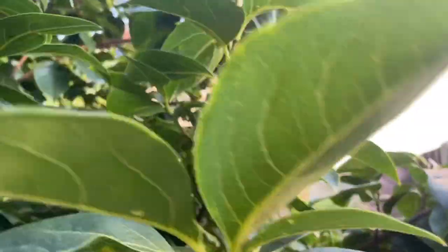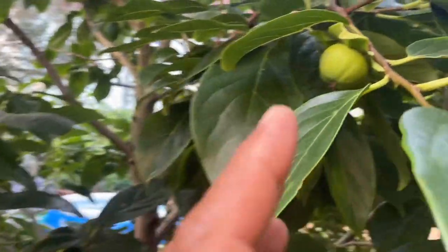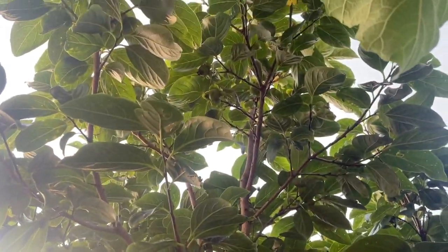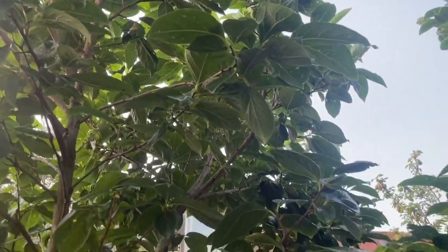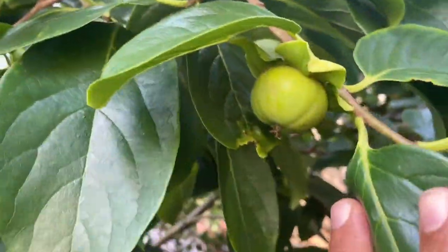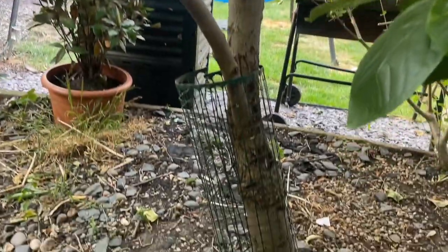We're at the back of the tree in a fairly shaded area and we've got some fruit over here. Looking up at the canopy there's a lot more — zooming in, not sure if you can see that, but there's more fruit there. So yeah, basically we've got fruit all over the tree. It's obviously loving this spot at the back of the garden.